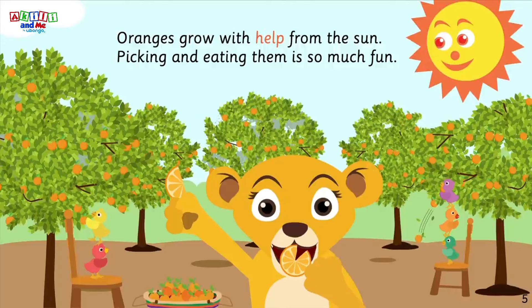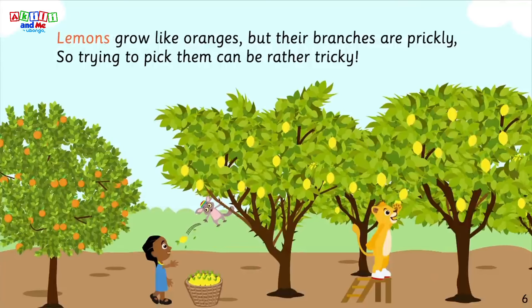Oranges grow with help from the sun — picking and eating them is so much fun. Lemons grow like oranges, but their branches are prickly, so trying to pick them can be rather tricky.